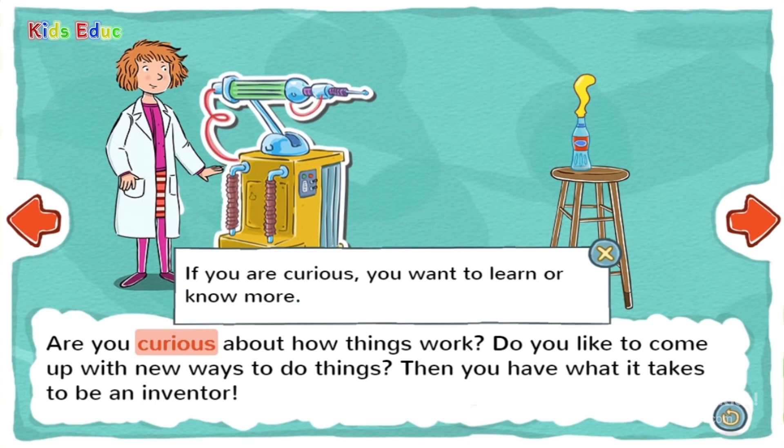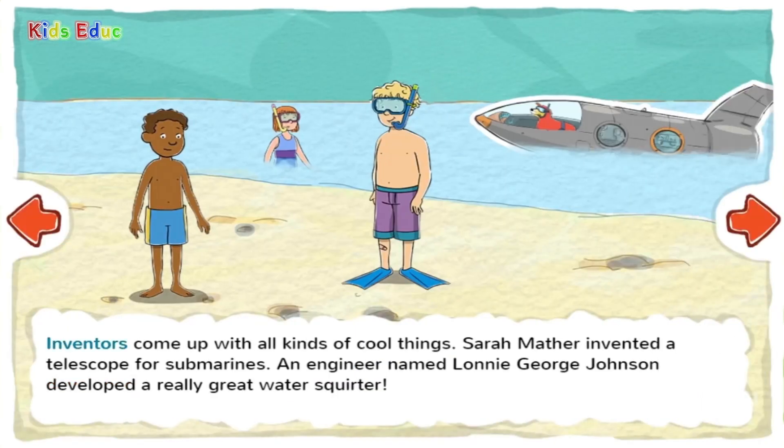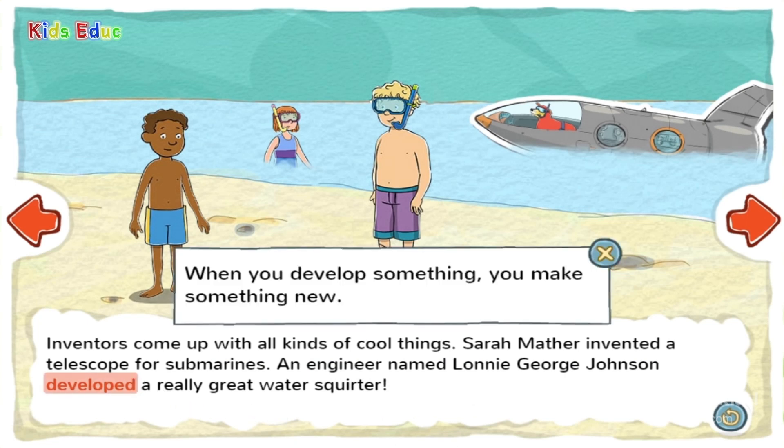Curious. If you are curious, you want to learn or know more. Inventors come up with all kinds of cool things. Sarah Mather invented a telescope for submarines. An engineer named Lonnie George Johnson developed a really great water squirter. Develop — when you develop something, you make something new.